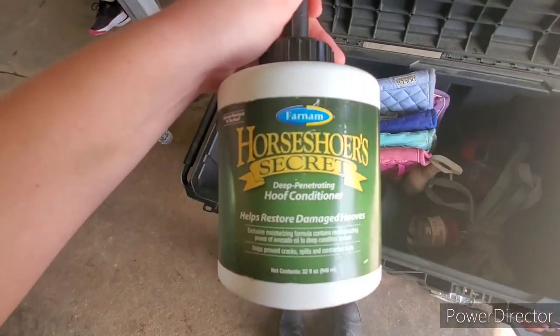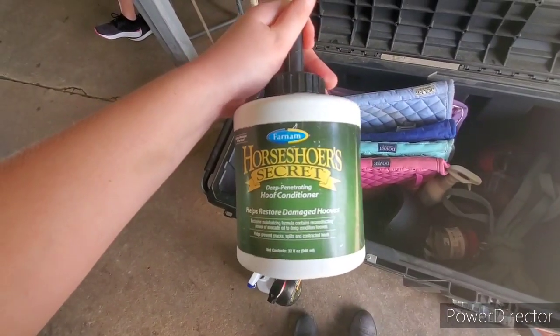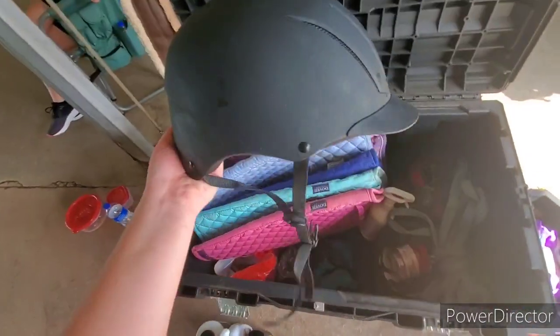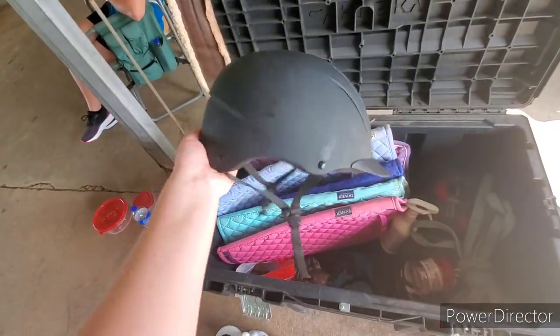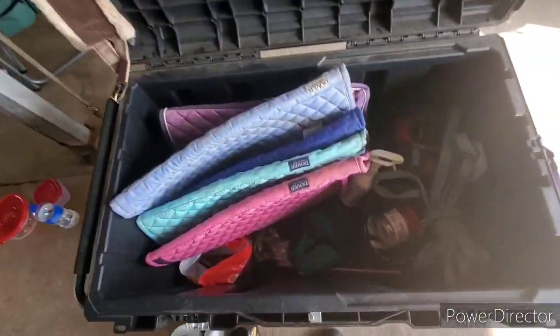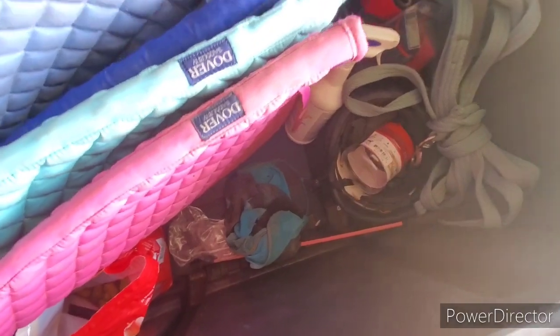Then I have my Horseshoe Wear Secret hoof conditioner, which I do use a ton during the summer because in Texas it rains for a couple of days and then it dries up. Here's my Troxel helmet, which I got for Christmas this past year because I needed a new one desperately — it's kind of dirty right now, but it works.